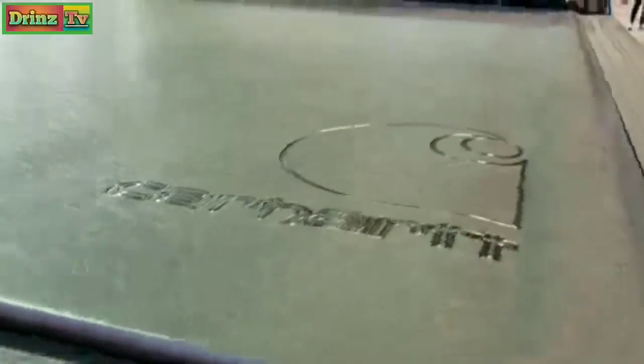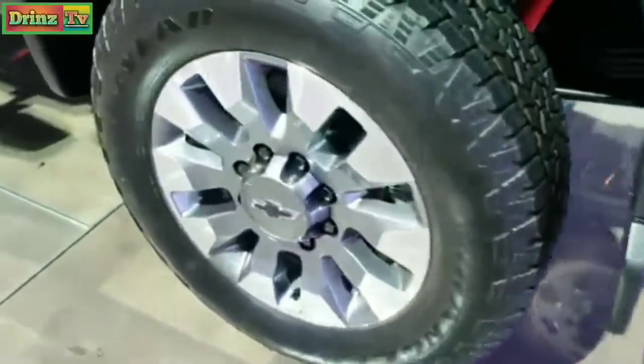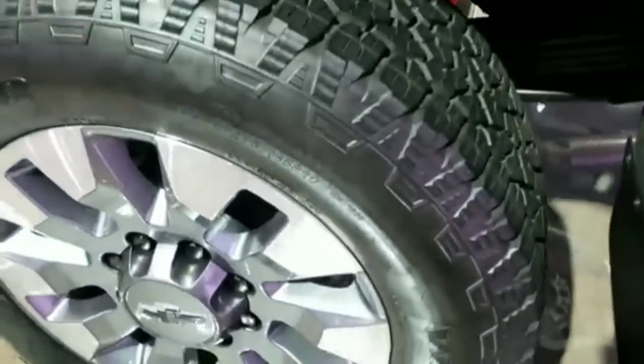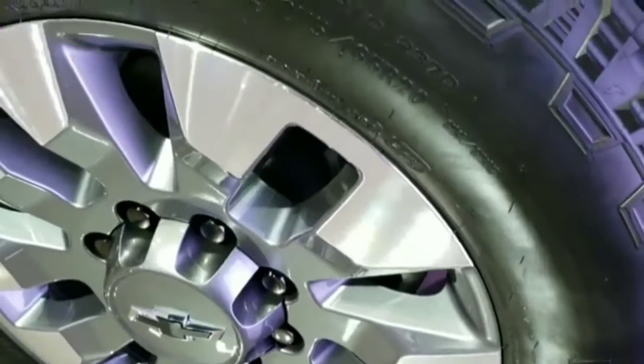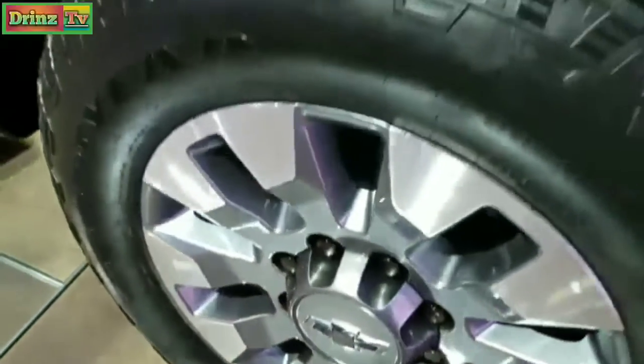It has a Carhartt soft tonneau cover, the tailgate is all locked up, and there are rear bumper steps. It has special painted and polished aluminum rims — those are Goodyear LT 275/65 R20 Wrangler Trail Runners. This truck also has the Z71 package and a little bit of metal flake in the paint.